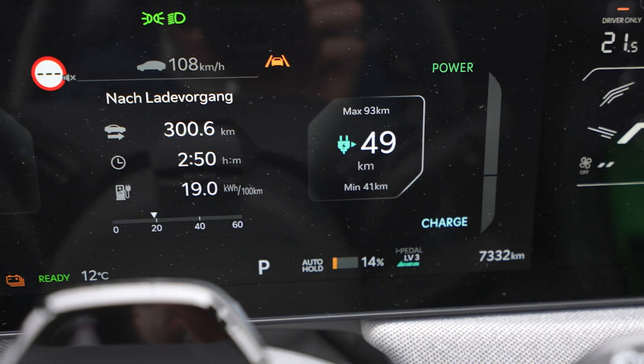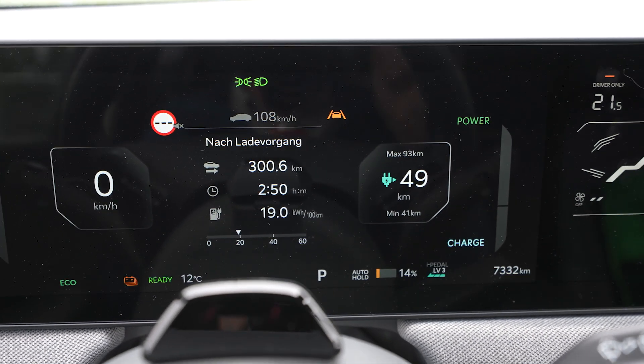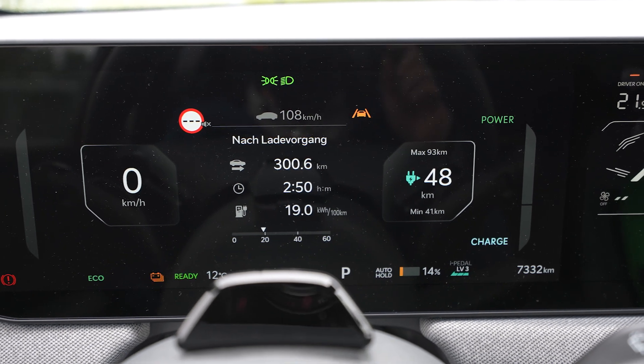I arrived with 14%. The car says 300.6 kilometers, Google Maps says 306 kilometers, and the average consumption was 190 watt-hours per kilometer. Since it's raining I'm doing this inside while charging a bit so I can get home. 14% is no problem, but I don't charge at home with this car since we have a card with Kia — and Kia really leads when it comes to this; other manufacturers don't give charging cards anymore. I calculate the range at 431 kilometers.